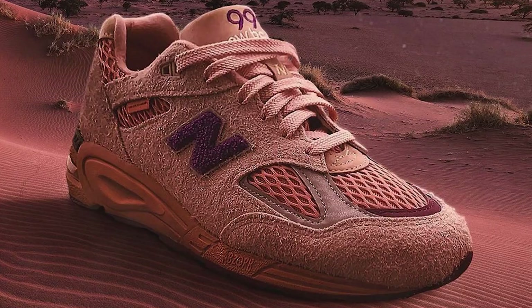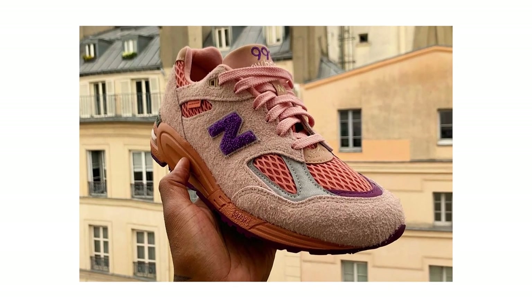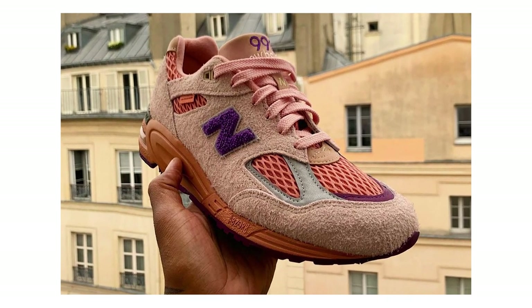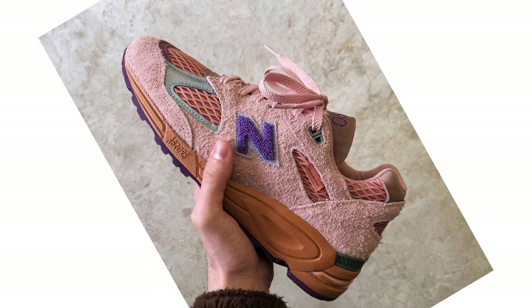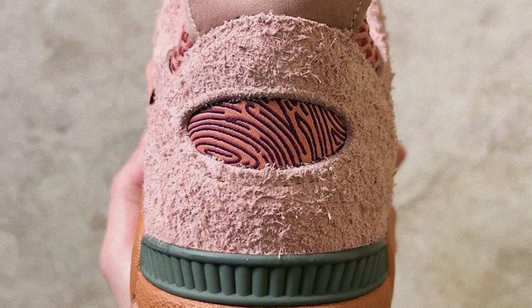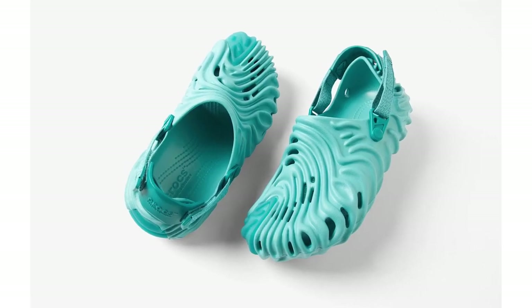New Balance and Salehe Bembury are back at it again, this time on the 990 V2. He obviously had a lot of success with the 2002R in the orange and blue colourways, and this really feels like a continuation of that with a real furry suede and pastel tones. Quite unique — I don't think we've ever seen that N branding in chenille before. It's also got his signature thumbprint pattern across the heel counter, which is his signature design. There's no set release date for the 990s but it is supposed to be this year, so keep a look out.